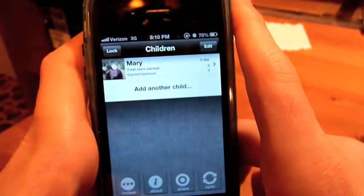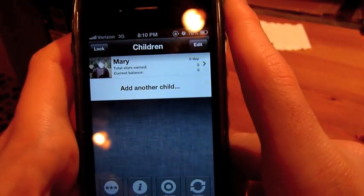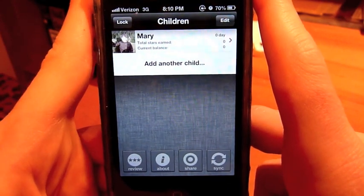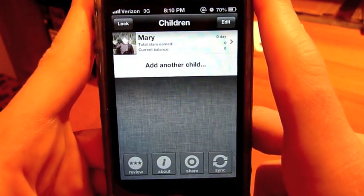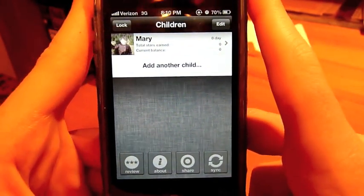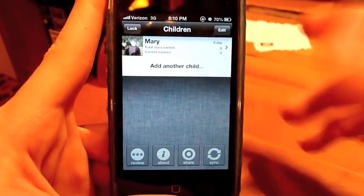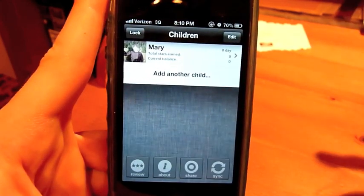iRewardChart is an application that you use as a parent for giving your children stars that they can use for doing good things, good deeds, and they can use these stars to redeem them for rewards like getting ice cream or going to the movies, or whatever as a parent you can decide.